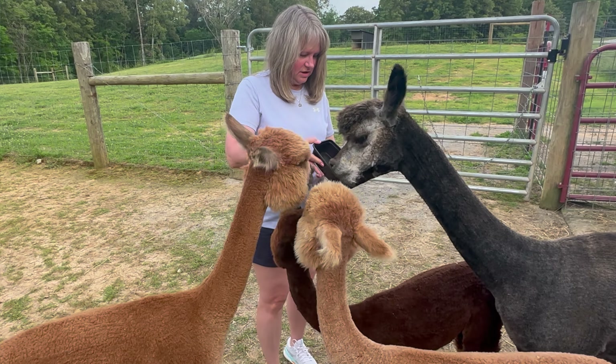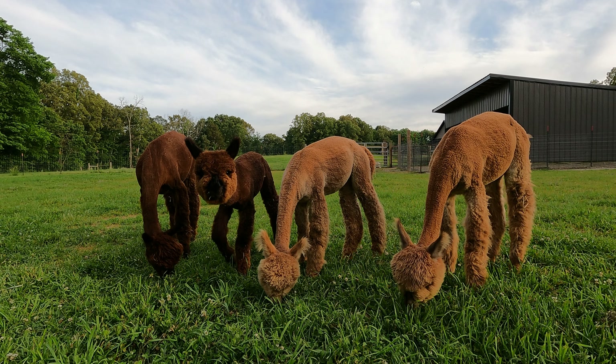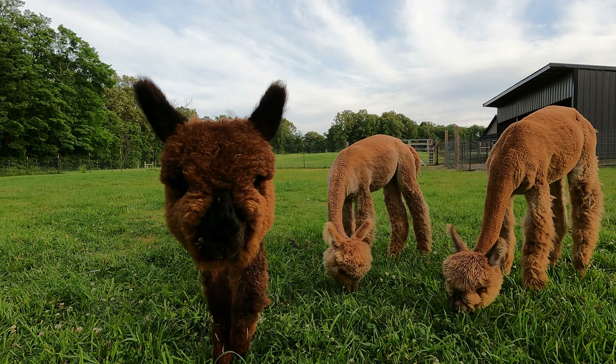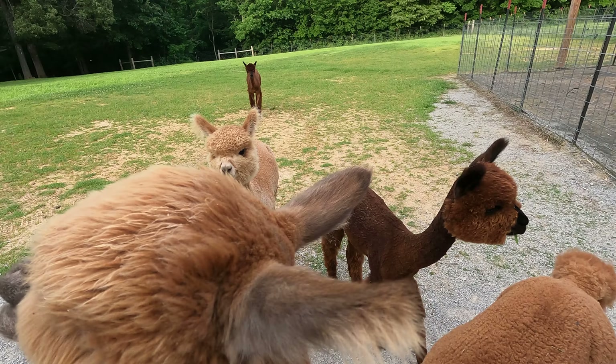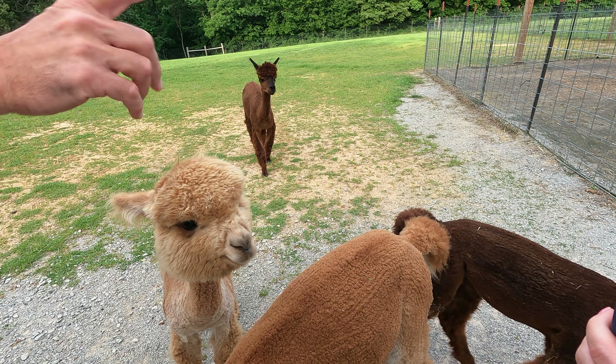We had a chance to feed them and see their precious little faces. They get sheared once per year and the shearing happened relatively recently, so that's why you can see their funny skinny little necks while they still have their bushy cute heads. We were able to feed the alpacas.